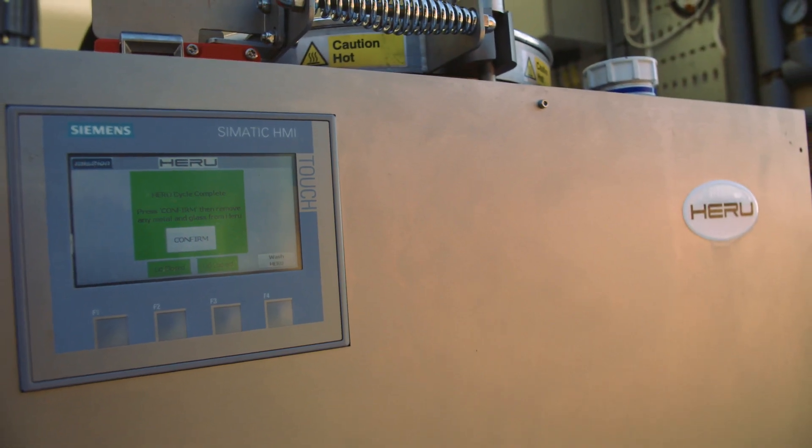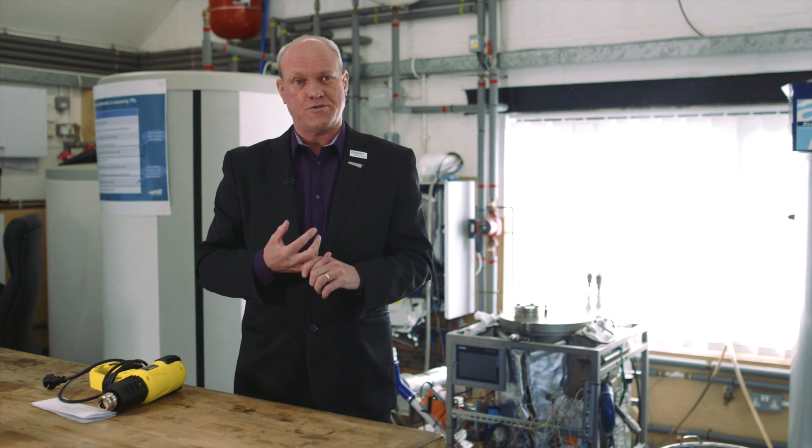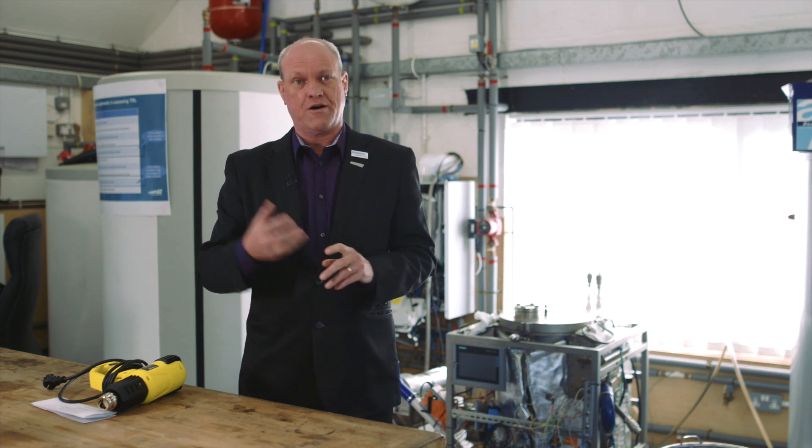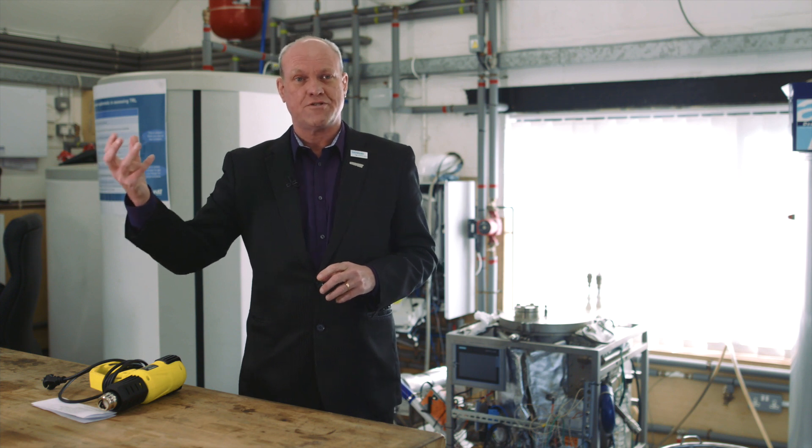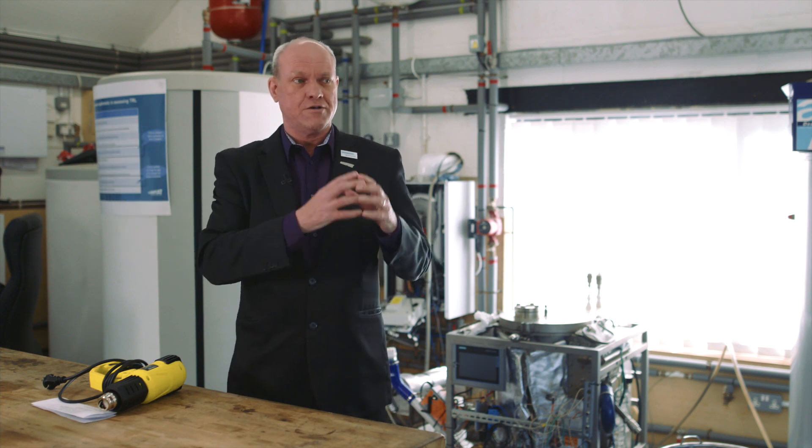Where Siemens can help with the future development of Hero is in the production phase. We can share best practice from our factories — 170 years' worth of experience — and share that with the team turning the Hero into a commercial entity.